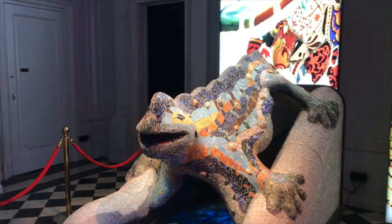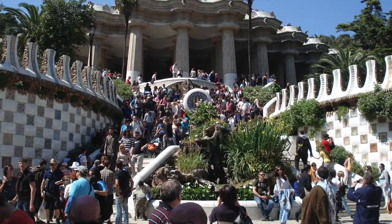One thing it does offer you right at the entrance is the ability to take a picture in front of Gaudi's famous dragon of Park Güell, without waiting for the hordes of tourists.